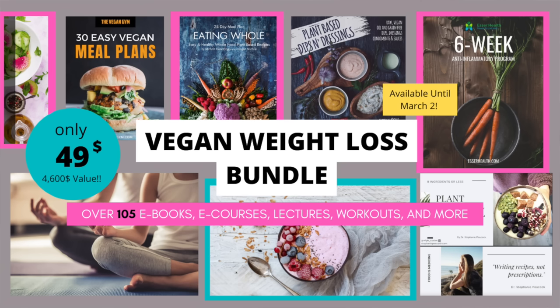I want to let you guys know that I am doing this incredible weight loss vegan bundle. It has over 105 ebooks, e-courses, meal plans, workout plans, lectures, and all sorts of incredible stuff — all focused on plant-based weight loss. Many of the plant-based doctors I love are in this bundle: Dr. Joel Fuhrman, Dr. John McDougall, Dr. Neal Barnard. It's worth $4,600 and it's on sale for $49.